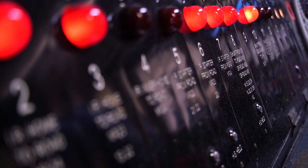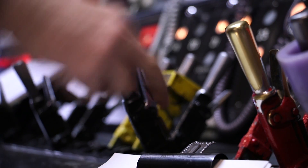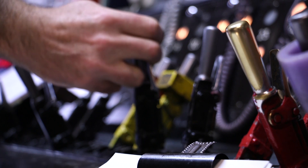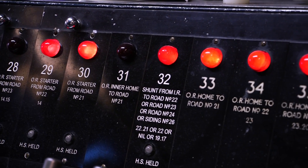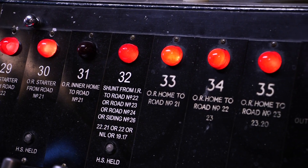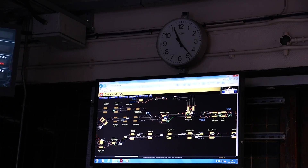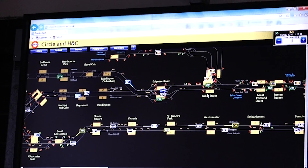But its time is coming to an end. Starting in 2017, the subsurface lines — that's the Circle, Hammersmith & City, District and eventually the Metropolitan Lines — are having their signalling upgraded to the same standard that the Jubilee and Northern Lines used. It's called CBTC, short for Communication Based Train Control. There will no longer be any signals as all the trains will be controlled from a new control centre based at Hammersmith.